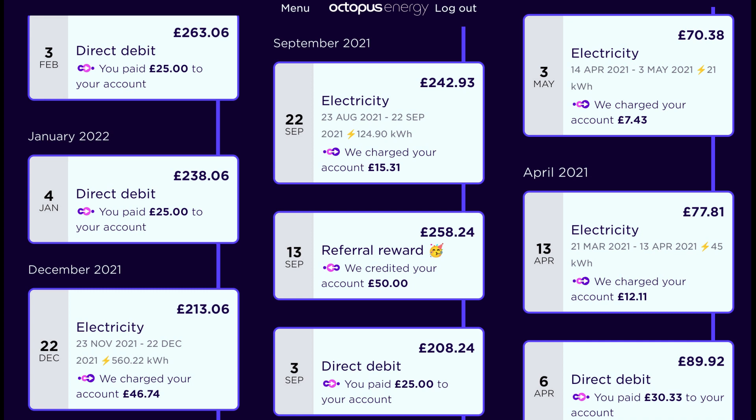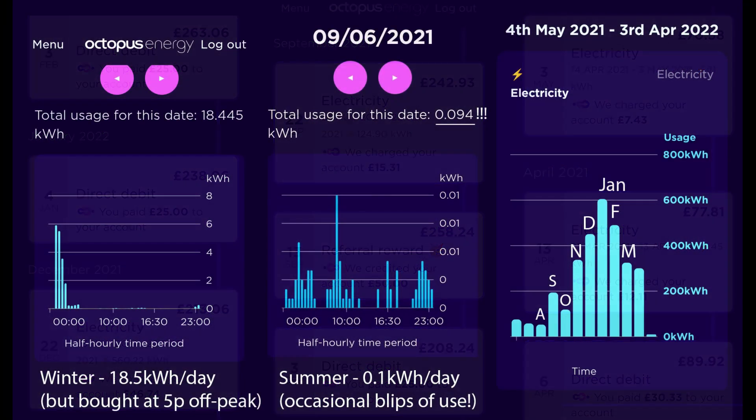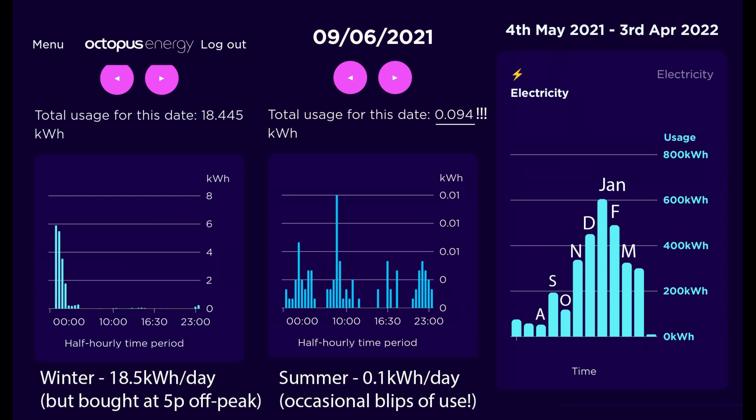And that was even after dropping the direct debit down to only 25 pounds per month. Now the standing charge and electricity prices have doubled in a year, I imagine this credit will start to come down. With a smart meter downloading half-hourly data, the Octopus app can show you how much you used. In the graph on the right you can see that for summer months my use fell to about 60 kilowatt hours, or only about 2 kilowatt hours per day.